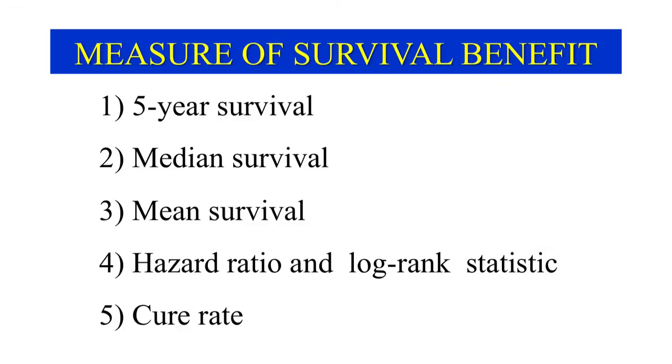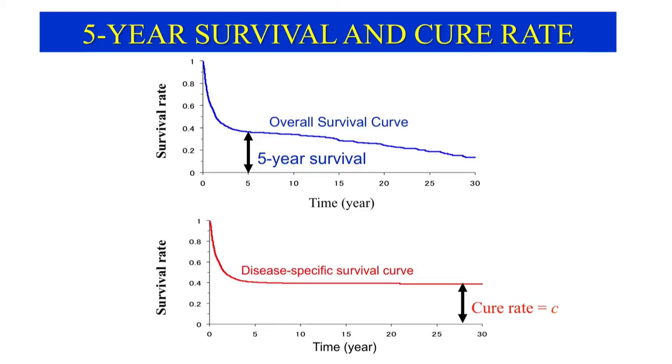Generally, survival benefit is evaluated by one of five measures. Traditionally, five-year survival has been the most commonly used measure of the benefits of treatment. This measure is the proportion of patients surviving five years, and it is easily understood by both doctors and patients. It is based on the assumption that if patients survive for five years, they are most likely cured. In fact, as shown here, death often occurs after five years. Conversely, other causes such as traffic accidents or heart attack may kill patients before five years, making five-year survival an unreliable measure of cure.